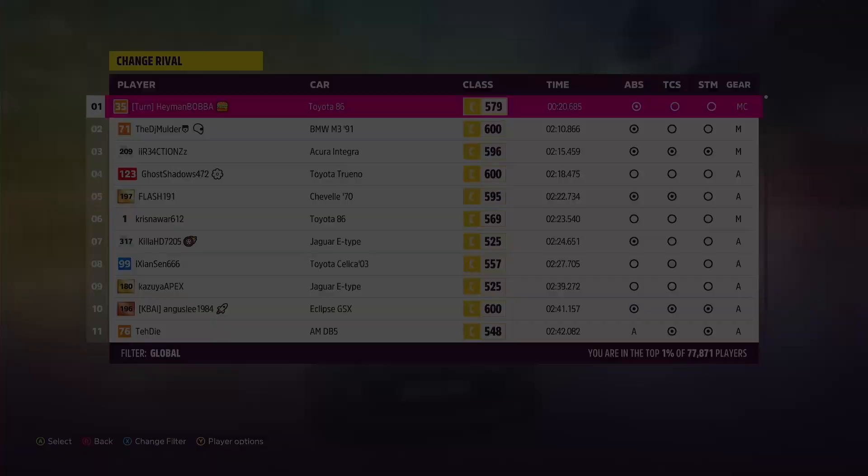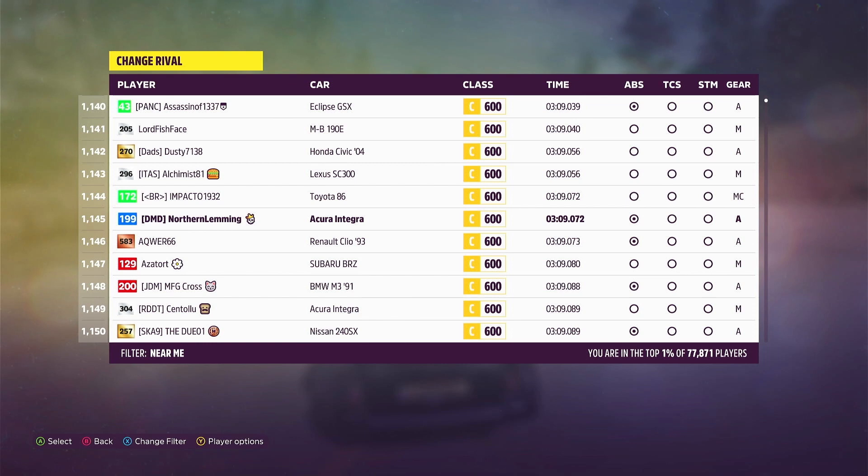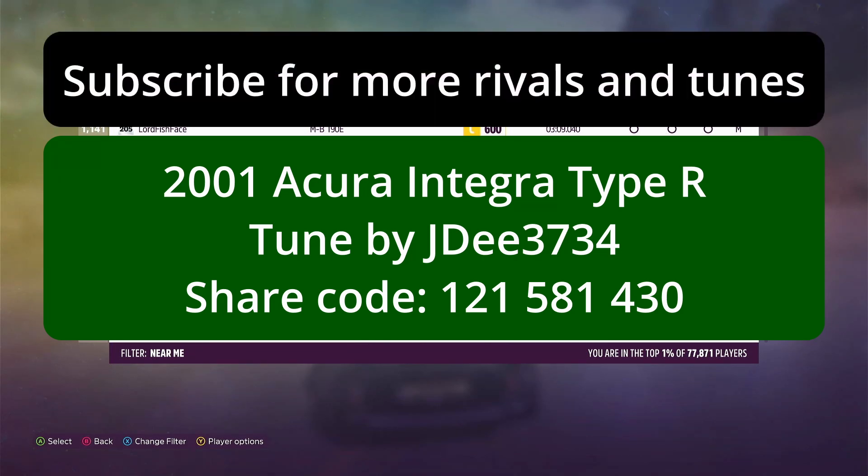Let's see how that was. Top 1% — that's a lot further down the table than I expected to be. I thought I needed to be about 800 in the world, but it appears that 1145 is good enough. So the car I was driving was the 2001 Acura Integra Type R tuned by JD, and the share code for the tune is 121581430. And that should be on your screen now.